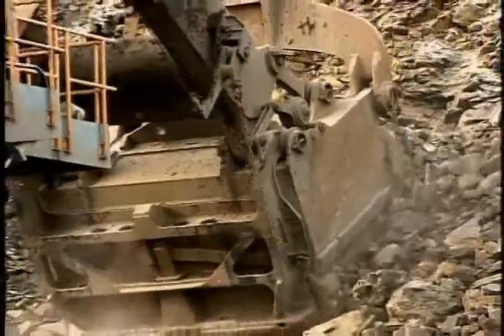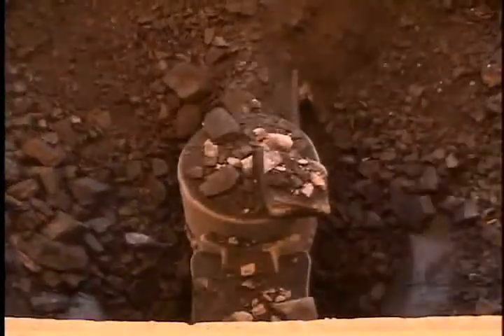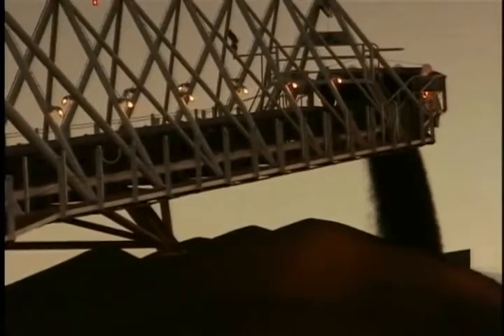As rock explodes and the raw materials of steel are tossed from the earth, the rock is taconite and the prize inside is crude iron ore. We get at it by grinding the rock to powder and separating the ore with powerful magnets. Then we form and heat the ore into marble-sized pellets that will later be converted to iron.